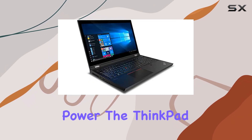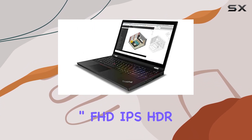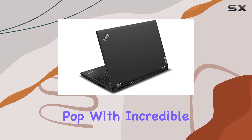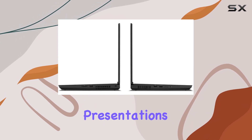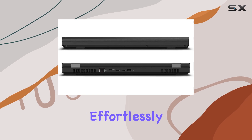But it's not just about raw power — the ThinkPad P15 sports a stunning 15.6-inch FHD IPS HDR display. Colors pop with incredible clarity, making it ideal for creative work or detailed presentations. And with the Quadro RTX 4000 GPU, graphical tasks are handled effortlessly.